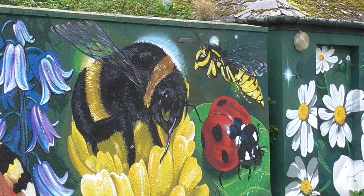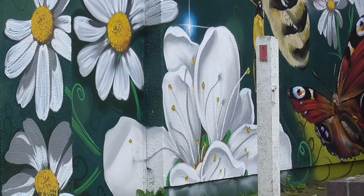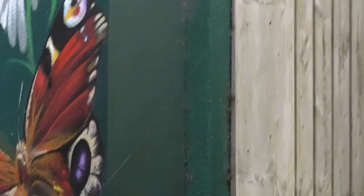petunias or something, and then we've got a wasp and a proper ladybird - not a harlequin or some other thing. Then we've got daisies, and some flowers I don't know the name of, and we've got a honeybee and more daisies.